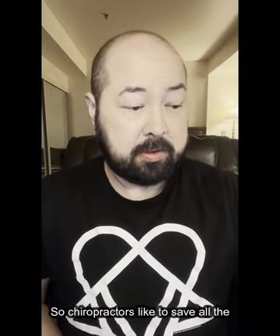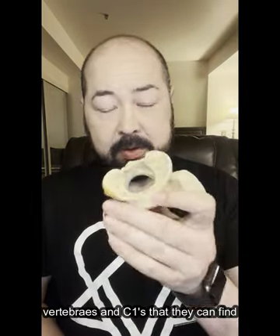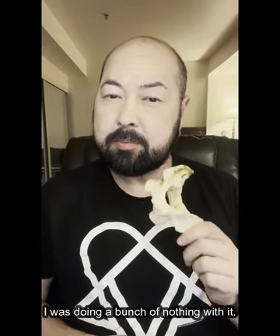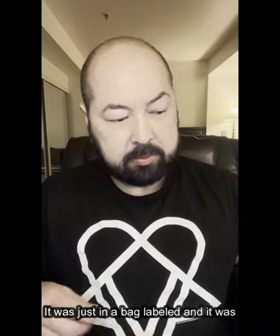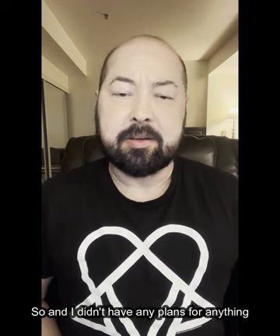I think they're super cool. I'm a chiropractor, so chiropractors like to save all the vertebrae and C1s they can find. But what was I doing with it? I was doing a bunch of nothing with it. It was just in a bag, labeled, stored away, and I didn't have any plans for it. I just liked them because I found them on the beach and they're bones.